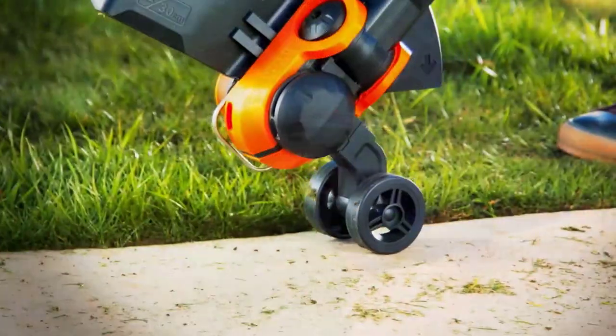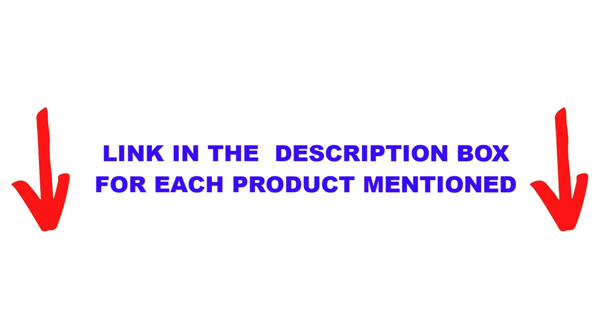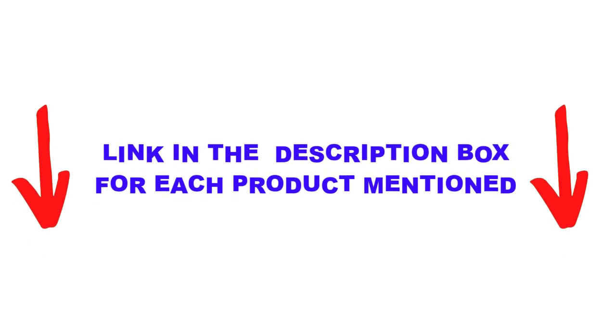After much research, I found these products very helpful for people like you. If you want to know about the price and other information, be sure to check the description.